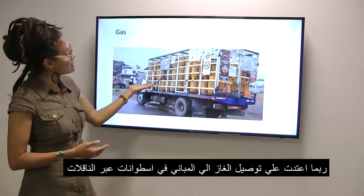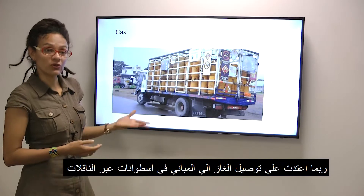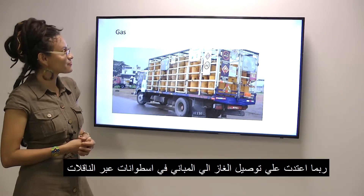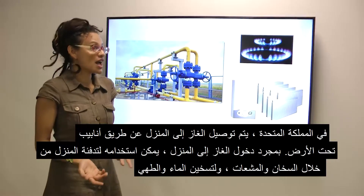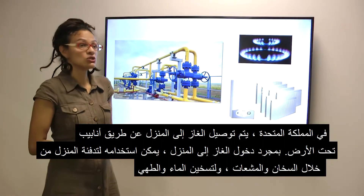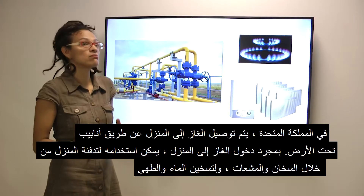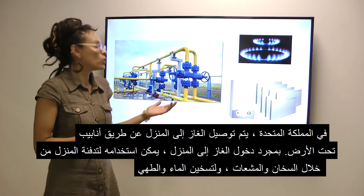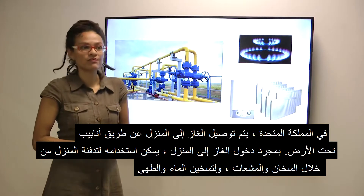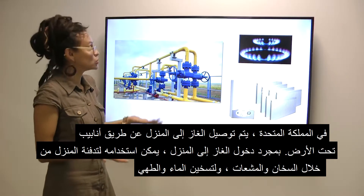You may be used to having gas delivered to your property in bottles by lorries. In the UK, mains gas is delivered to the house by underground pipes. Once in the house it can be used to heat the home with a boiler or radiators, heat the hot water, and to cook with as well.